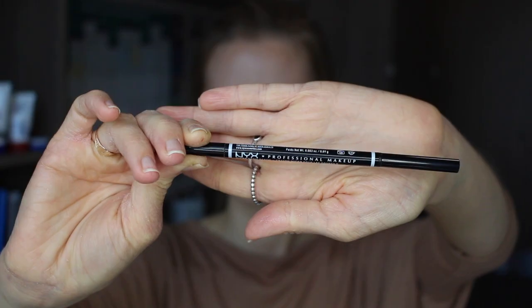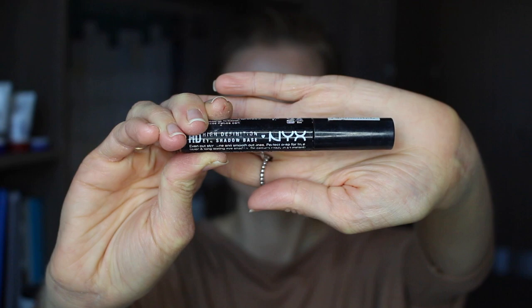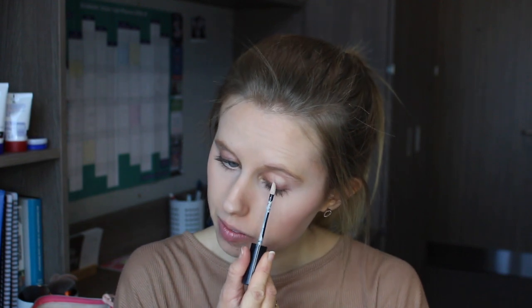Once again I'm going to be using my NYX Micro Brow Pencil to fill out my brows and give them some shape and definition. I'm now going to use my NYX HD Eyeshadow Base to prime my eyes before applying eyeshadow — just applying a little bit along my eyelids and rubbing that in with my finger.